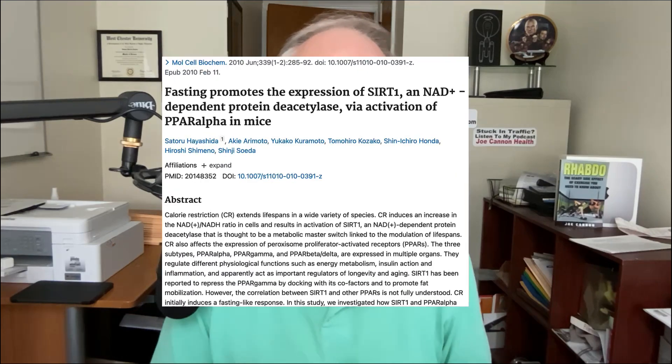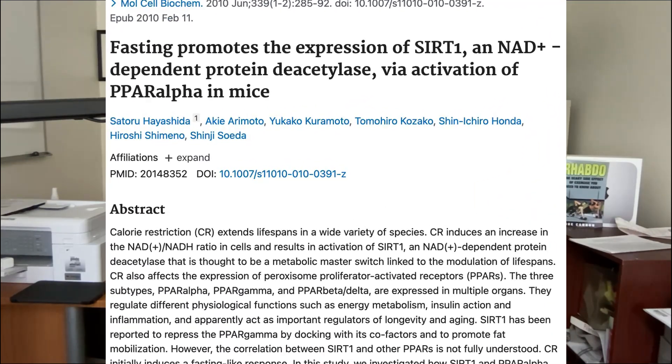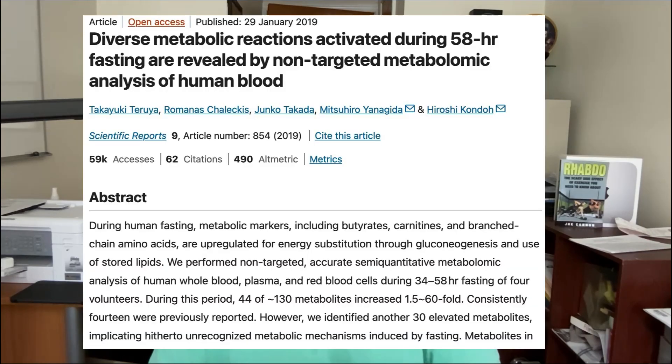What about fasting and intermittent fasting? Some point to a mouse study where a 24-hour water fast resulted in an increase not only in NAD but also in the key NAD-producing enzyme NAMPT — though it's a mouse study. There's also a human study where people undertook a 58-hour water fast, and results showed fasting increased nicotinamide levels in the blood between 1.4 and 1.7 times higher than baseline. However, that study had a major drawback: there were only four people in it.